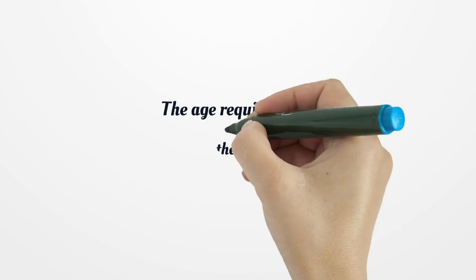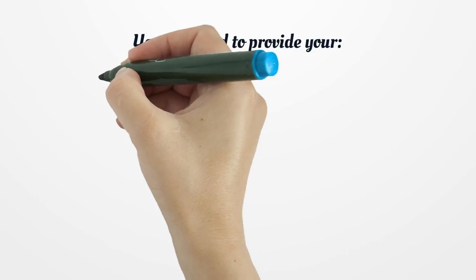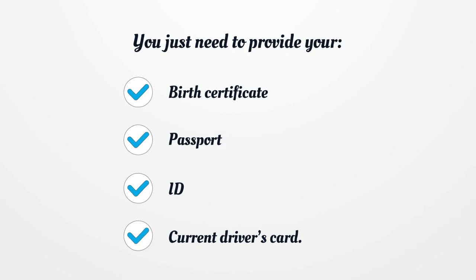The Age Requirements. If you are 18 or older, then you are at the most appropriate age to get married without difficulties. You just need to provide your birth certificate, passport, ID, or current driver's card.